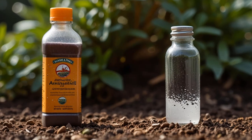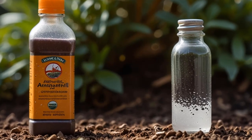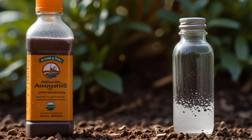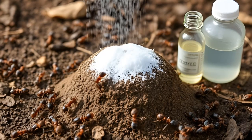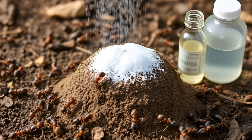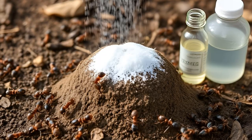Tip 10: Battle Ants. Got ants in your garden? Sprinkle baking soda over a damp ant hill and wait 30 minutes. After that, add a small amount of vinegar. The ants ingest this mixture and it helps rid your garden of the pesky invaders.